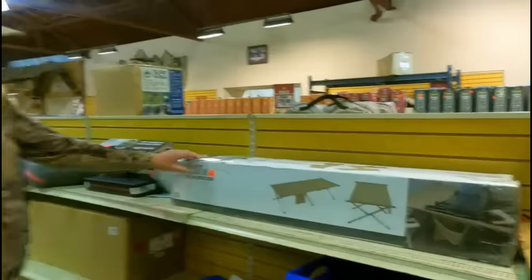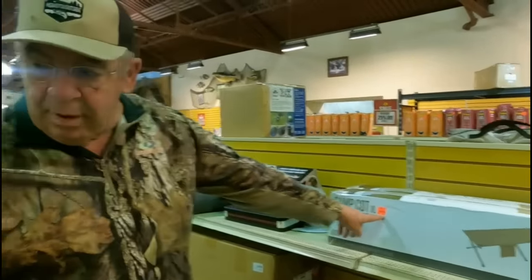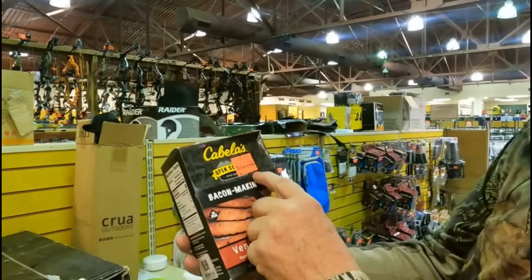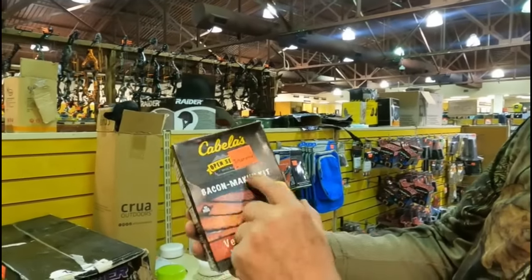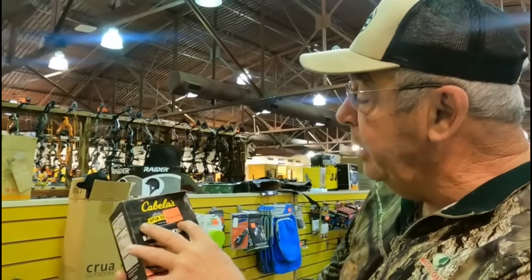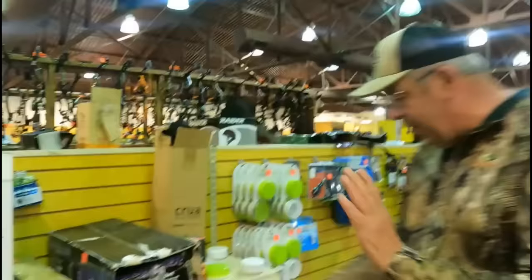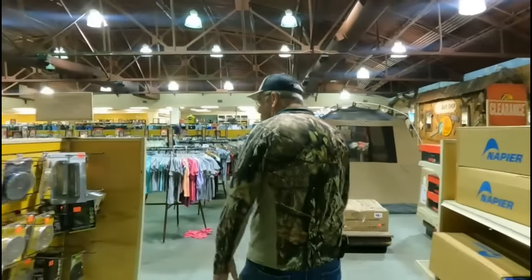If you're in the market for a cot, there's one here for $129, marked down to $90. I always watch for this kind of thing — here's a jerky and venison bacon making kit with all the seasoning, $18 marked down to $10. Pretty good buy if you're looking for that.